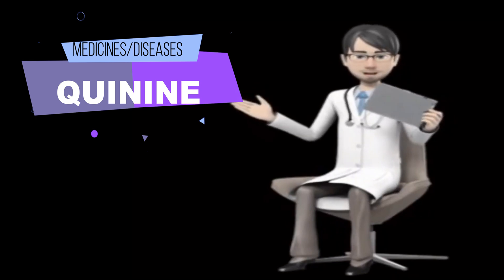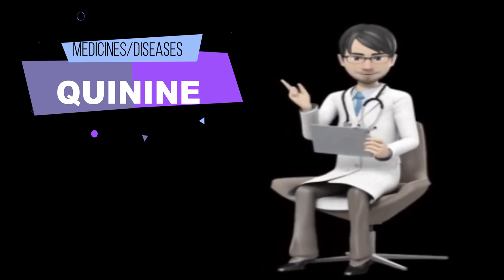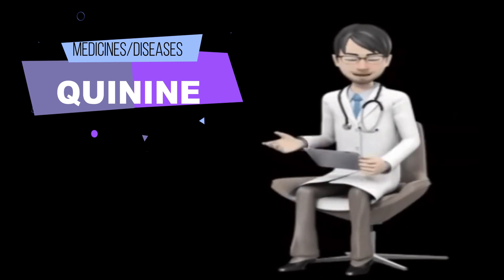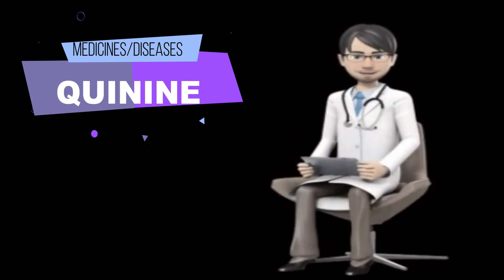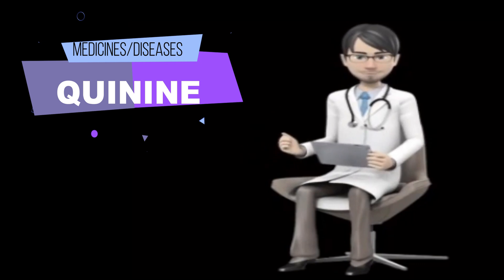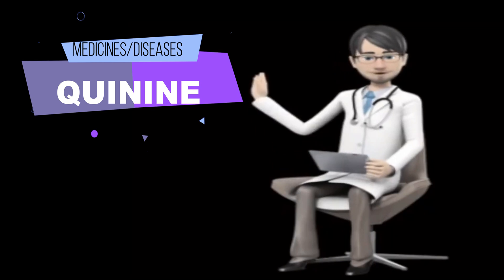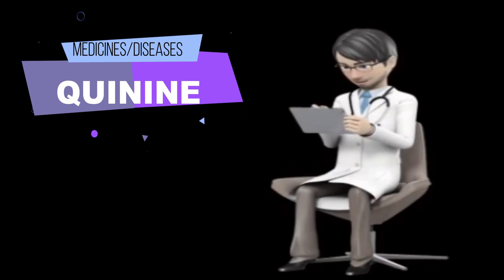Tell your doctor if you are pregnant, plan to become pregnant, or are breastfeeding. If you become pregnant while taking quinine, call your doctor. If you are having surgery, including dental surgery, tell the doctor or dentist that you are taking quinine. Tell your doctor if you use tobacco products, as cigarette smoking may decrease the effectiveness of this medication.